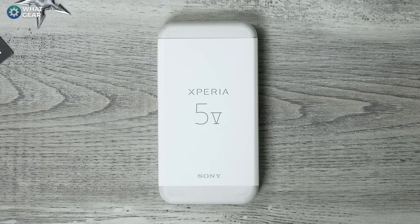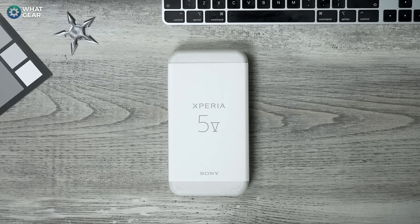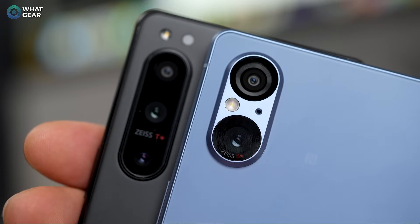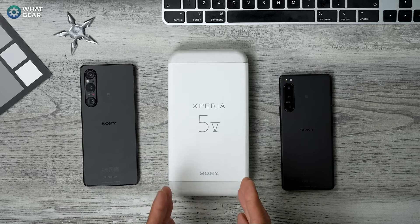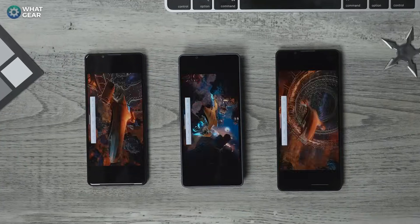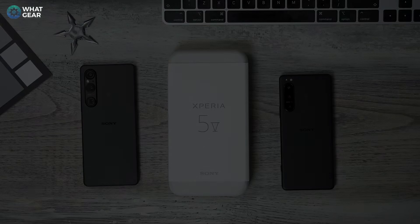What I'm going to do in this video is run through the design, give you guys a close-up look at it, and share my thoughts. Then to make this video more interesting, we'll do a blind camera test between the 5 Mark 5 and the 5 Mark 4, and I'll also introduce the 1 Mark 5 in the blind test. So the 1 Mark 5 should clearly win, the 5 Mark 5 second, and the 5 Mark 4 third — but will you be able to tell which is which? At the end, I'll run benchmarks to see how they all stack up.